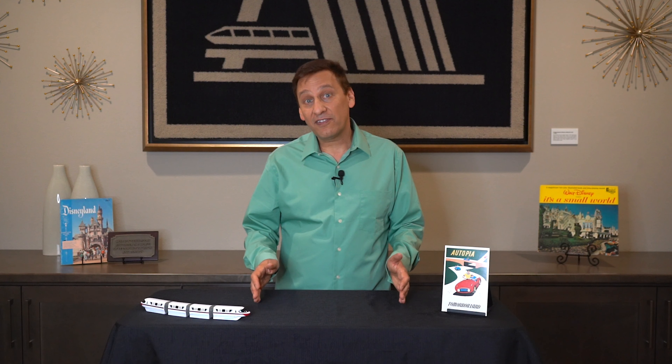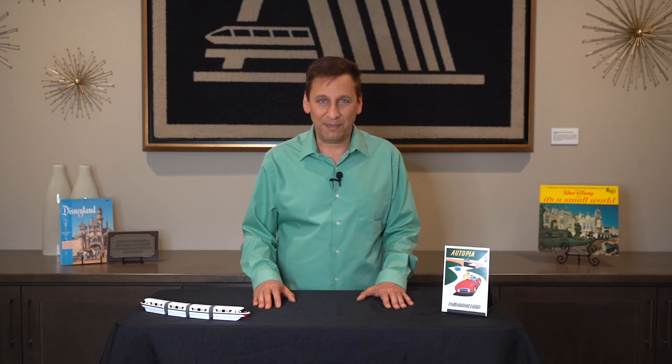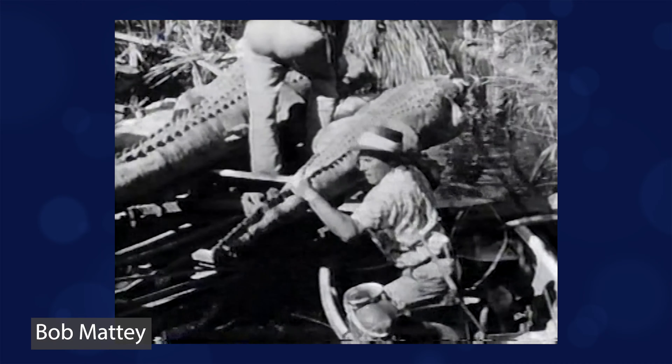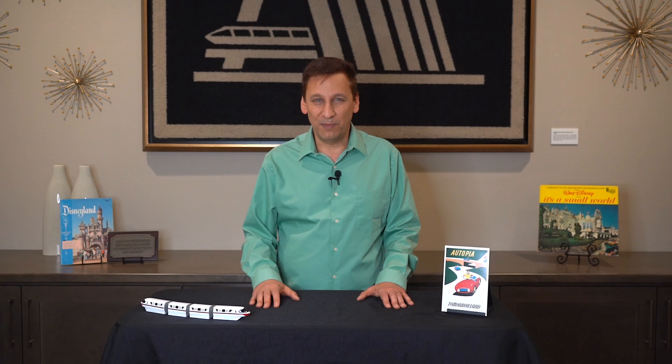When Disneyland first opened, a lot of the attractions were kind of temporary. They needed a lot of work to bring them to the quality that Disney has become known for. The natives of the Jungle Cruise are a great example of that. Walt's movie special effects wizard, Bob Maddy, worked at the Disney studio and could build anything for a movie real quick. He later went on to work for Steven Spielberg, and he built the great white shark for the movie Jaws.